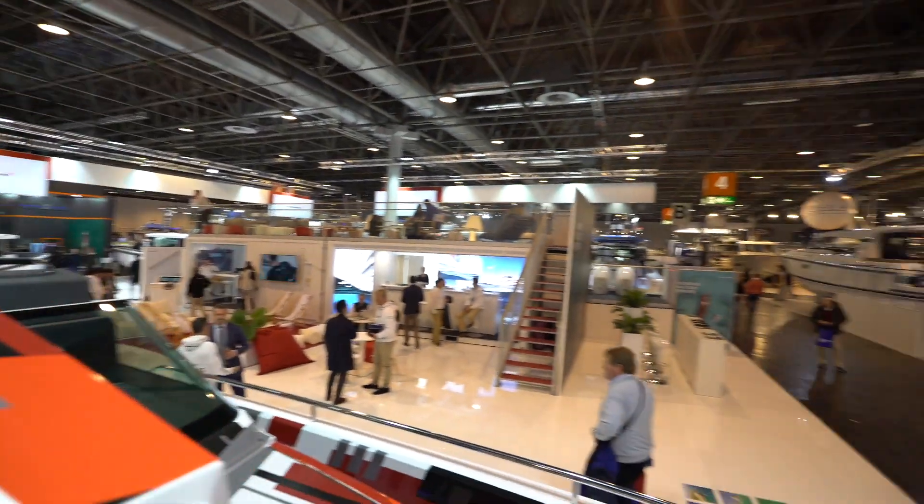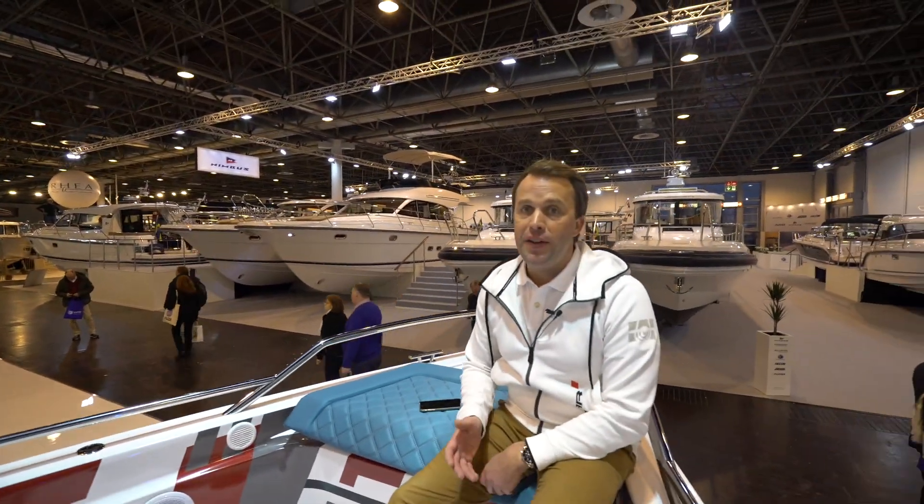I really hope you've enjoyed having a look around this new 2020 Axopar 37 Spider. It's one of the coolest boats in the range in my opinion. Come and see us in Poole after the show and we'd be delighted to show you on board — thanks very much.